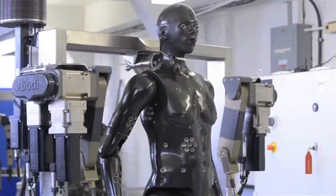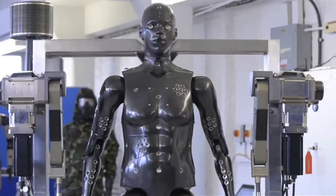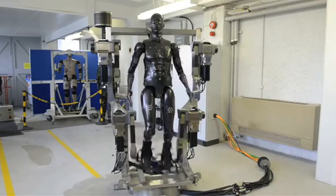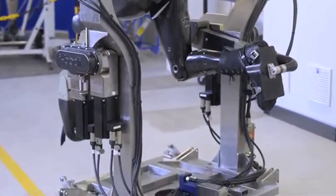We love a good robot here at Latest in Defence, and the British MOD's DSTL research arm has introduced a fine example. Named after DSTL's Porton Down headquarters, Porton Man was built by iBody Technology using Formula 1 materials. The £1.1 million robot can walk, march, run, sit, kneel, and even position its arms like an infantryman holding a weapon.